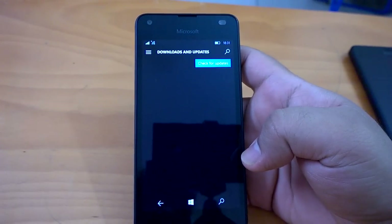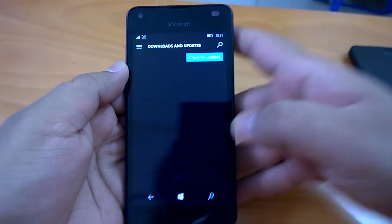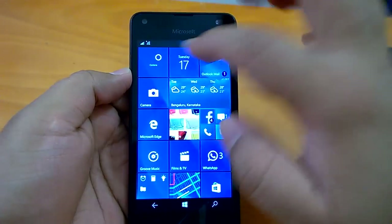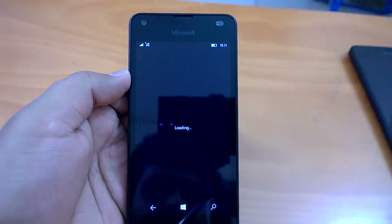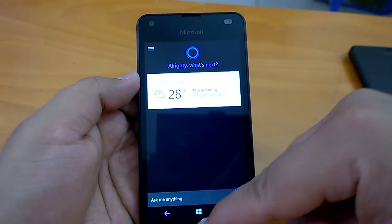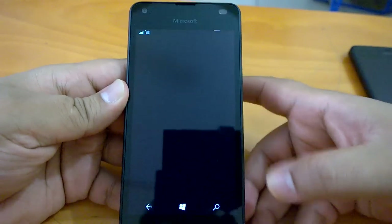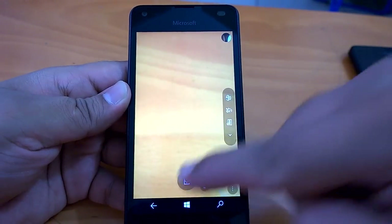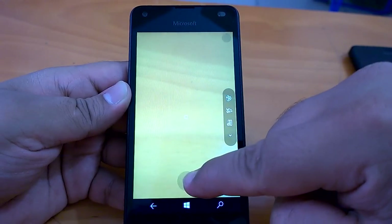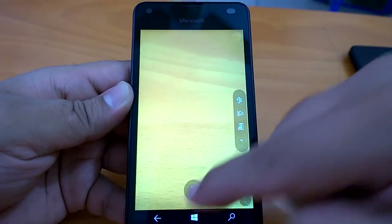It takes a bit of time to bring those stats, but it should appear soon. In the meantime, we can send it to the background and continue with our hands-on. Let's check Cortana. We will send Cortana to the background, but later we will do the multitasking test. We can open the camera and see how fast it opens and how good the shot-to-shot timing is. It's quite fast, actually.